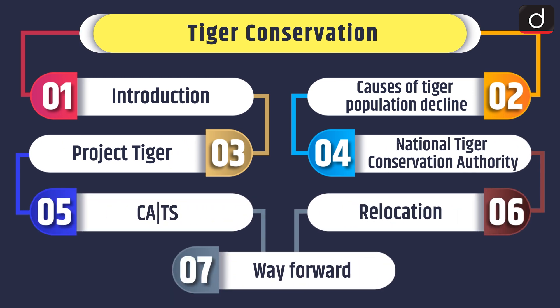We will discuss the introduction of the topic, then the causes of Tiger Population Decline, Project Tiger, National Tiger Conservation Authority, CATS, Relocation, and Way Forward.